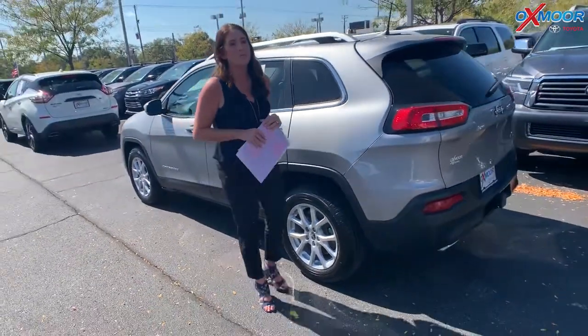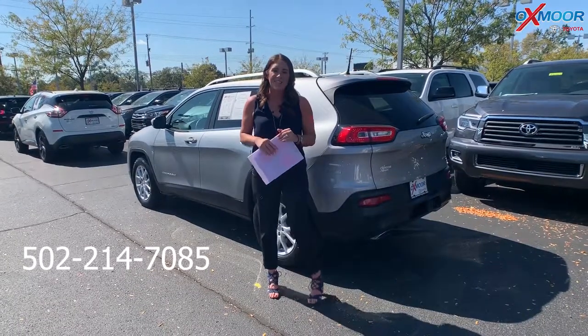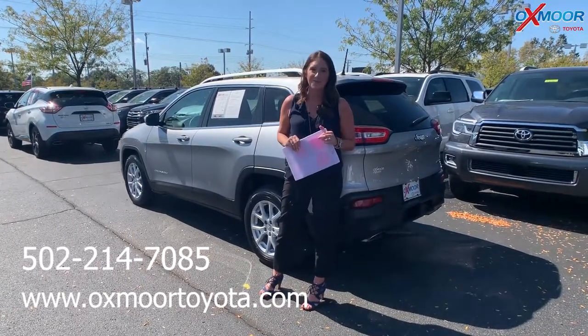If you guys have any questions, please feel free to let us know. Best phone number is 502-214-7085. Also, make sure to check out our new Express store on the website, which is OxmoorToyota.com. Thanks, guys. We'll see you all soon. Bye.